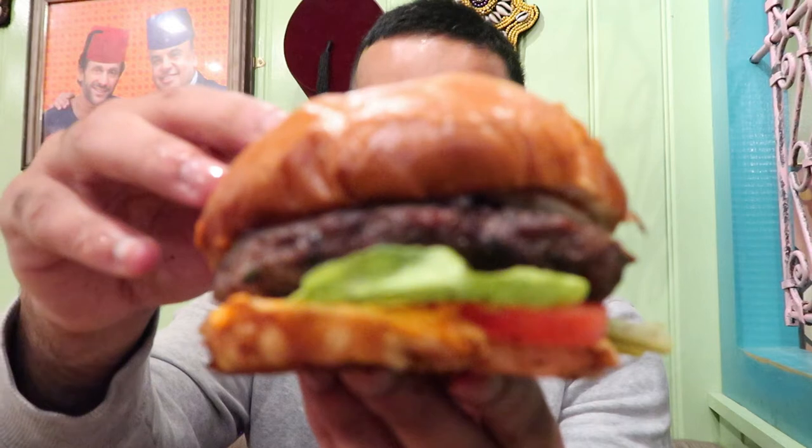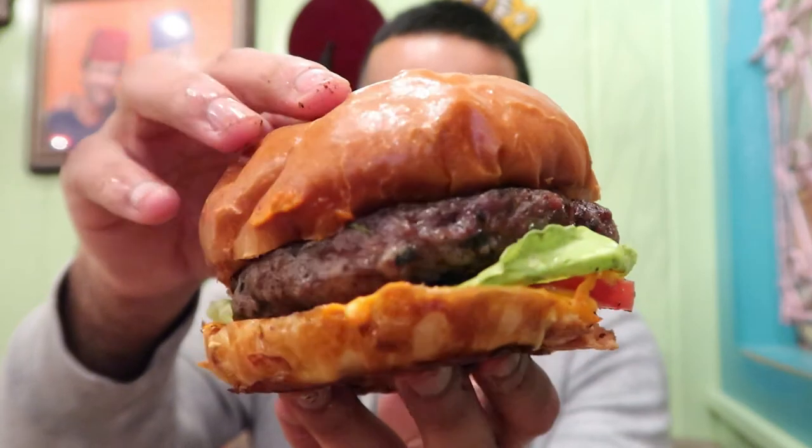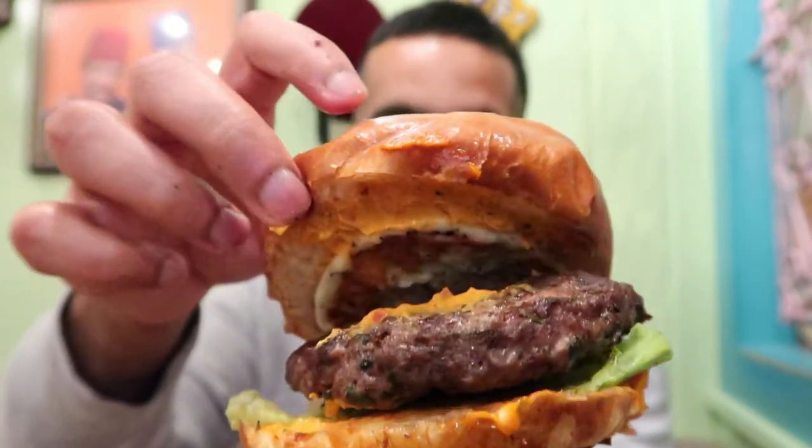Now moving on to the lamb and halloumi burger. I've saved the burgers for last because I love burgers — I really hope this doesn't disappoint. By the looks of it, it looks absolutely amazing. Look at those chunky lamb pieces and halloumi. The way they've set this burger up is amazing — it's not messy at all.